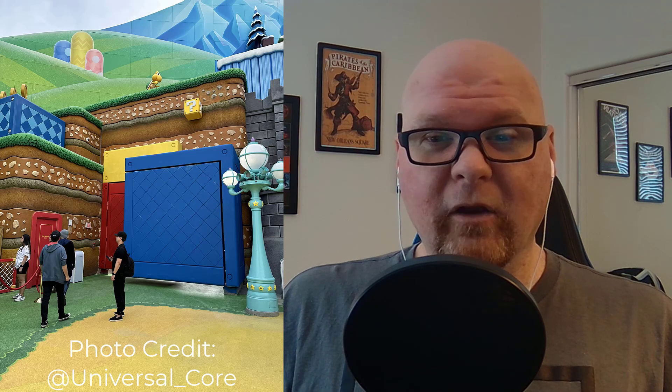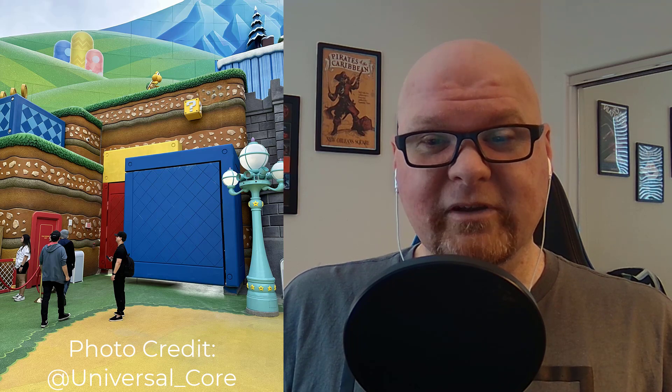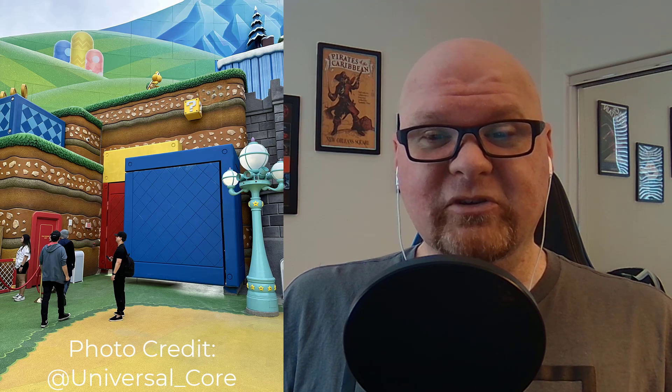I'm well aware that there are rumors and probably already plans to expand Donkey Kong into Super Nintendo World where it is now. Here's a picture of the supposed doorway where that's going to go — thanks to Universal Core for letting me use this picture from technical rehearsals this week. Shout out Universal Core, really good Super Nintendo World coverage. But I'm going to kind of ignore that because I have my own plans.